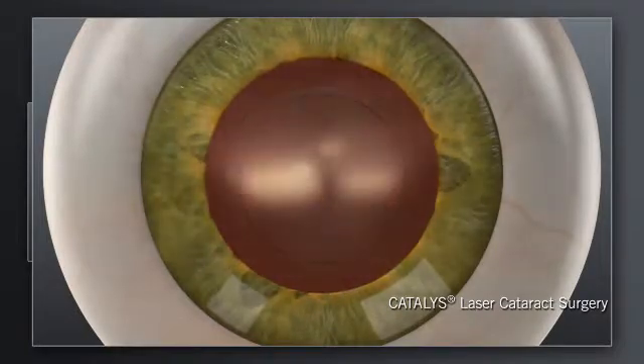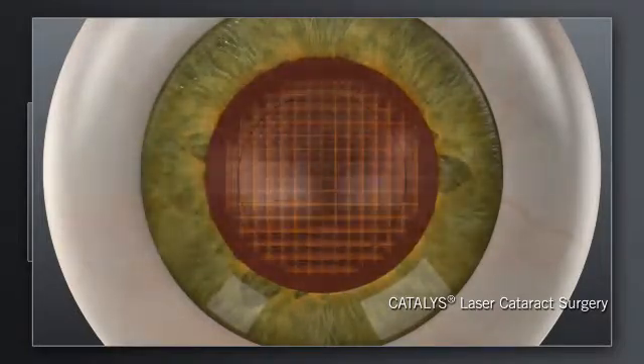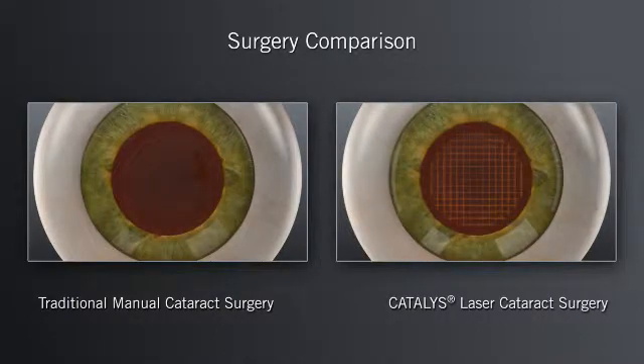With the Catalyst System, your surgeon can also soften the hard cataract and segment it into manageable pieces. Shown here is a Catalyst laser grid pattern softening the cataract. Your surgeon may recommend using the Catalyst System to create additional laser-precise incisions in the cornea. The next step in both the traditional and Catalyst laser system procedures is to remove the tissue and then break up and remove the cataract.